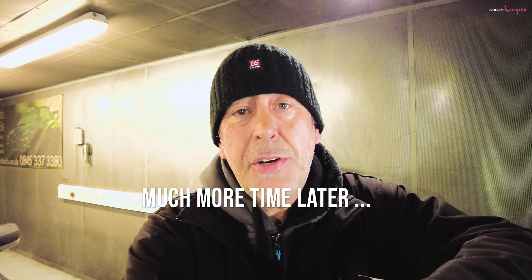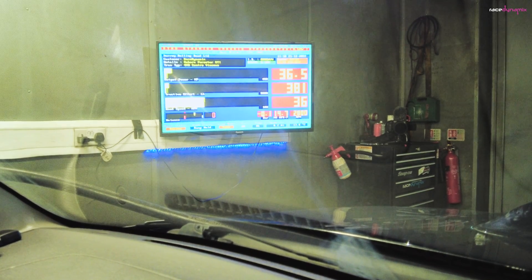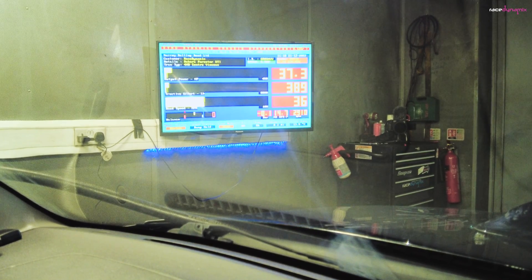We've got the 99 RON V-Power out of the car — drained it out and put in about 20 litres of 95 RON supermarket fuel. I've made some changes to the map, taking about five degrees of ignition advance out at the moment just to give me a starting point, and we'll see how it goes.